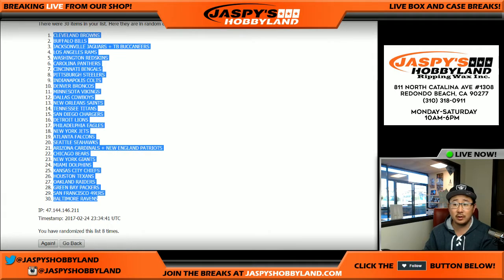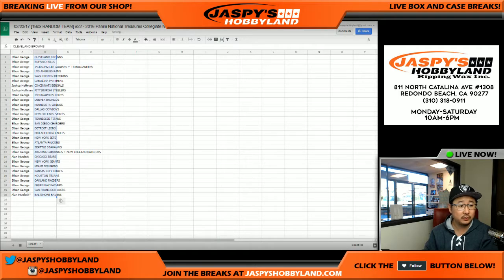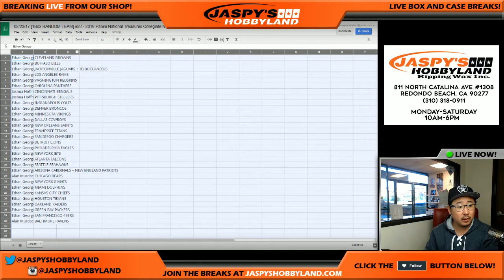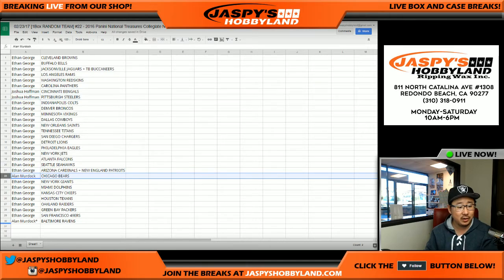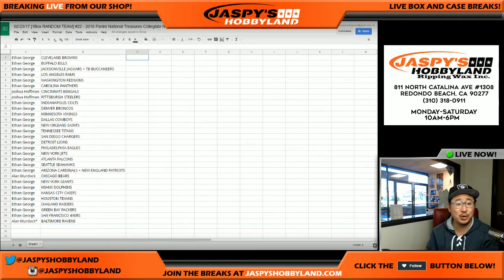The Zeke on our Twitter is the one that we pulled. Let's name off the non-Ethans first. Josh, you have the Bengals and Steelers. Alan, you have the Bears and the Ravens. Ethan has the rest in break number 22, National Treasures Collegiate Football. I'm going to pause the video to see if there's any trades. When I come back, we'll have the break. Stick around.